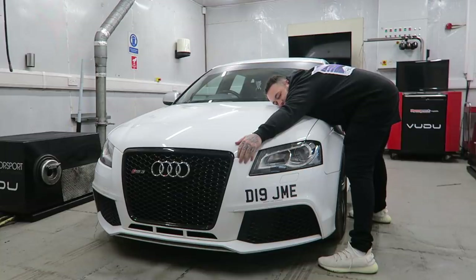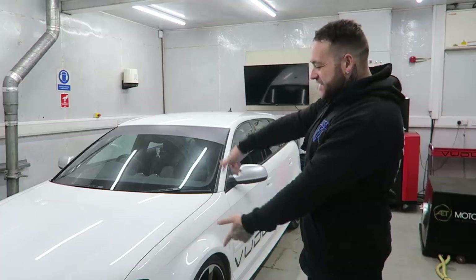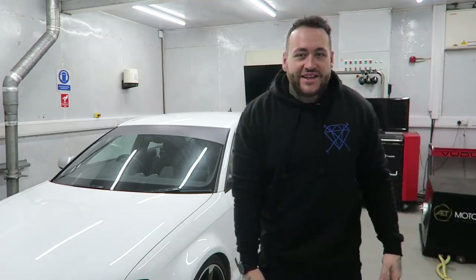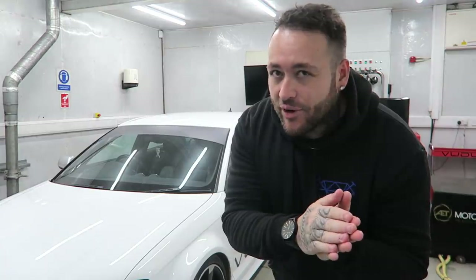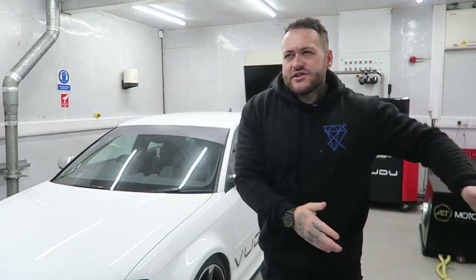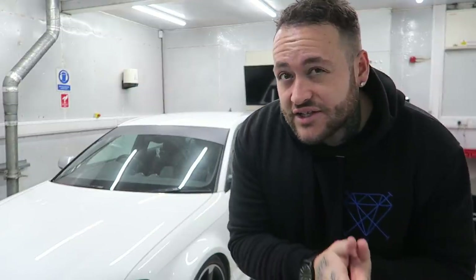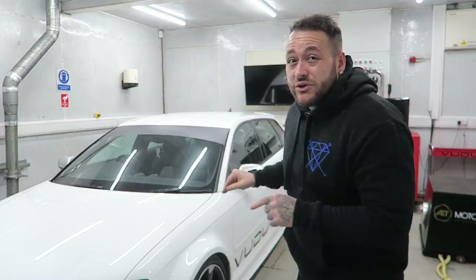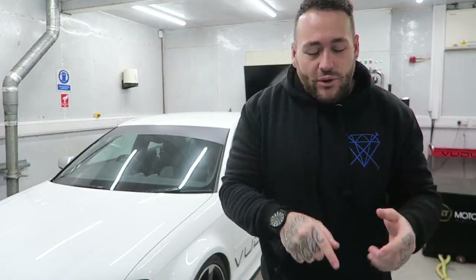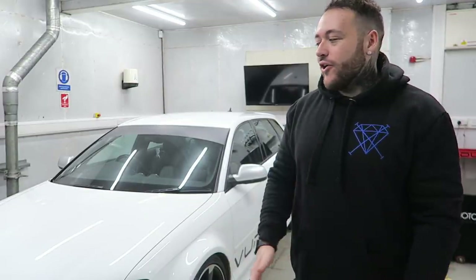Welcome back to the channel. As you can see I'm back at AET Motorsport with the RS3. There's been a lot of people asking where this car has been and what's going on with it. After the last couple of videos, about two months ago now, questions need to be answered. I'm going to start this first bit of the video by going through exactly what's happened to this car, and then we're going to get on with a couple of bits of testing.